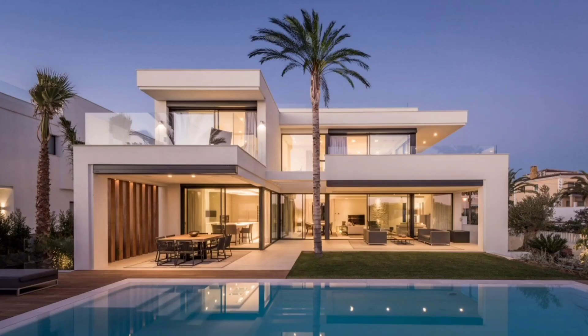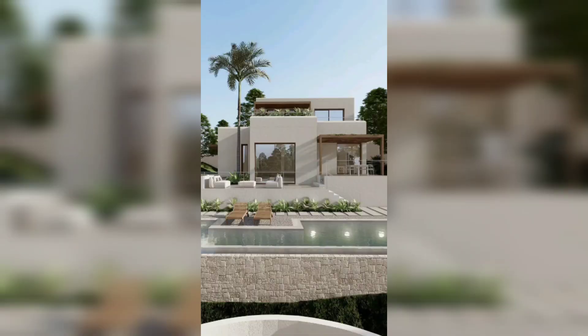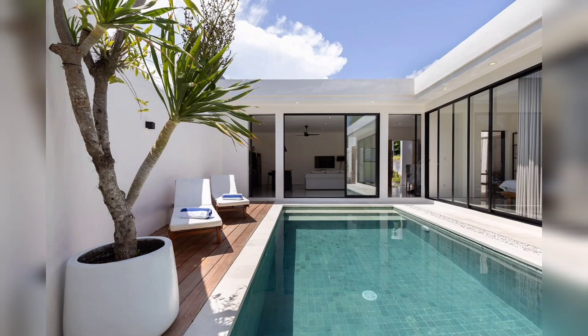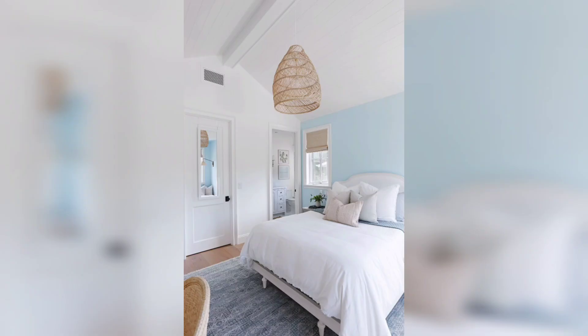Imagine waking up to the sound of waves crashing and the gentle ocean breeze drifting through your window. One of the highlights of this beach house is its outdoor space. The expansive deck offers plenty of room for lounging, dining, and hosting gatherings.